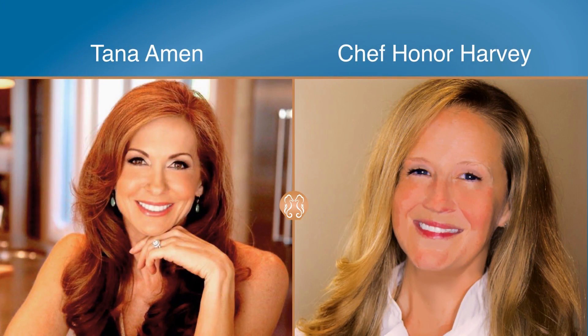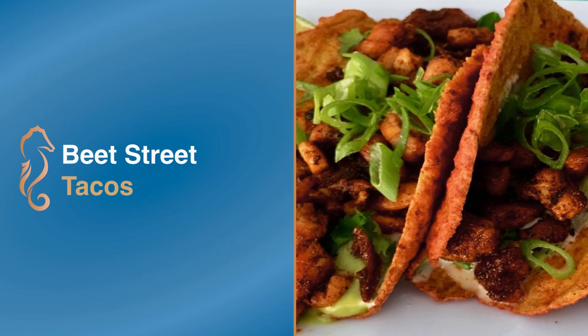Throughout the program, I'll talk about how important the right foods are to your memory. My wife Tana, and Amen Clinic chef Honor Harvey, have created recipes to support each of the Bright Minds risk factors. One of my favorites is Beet Street Tacos, which contain 10 different ingredients to support healthy blood flow.